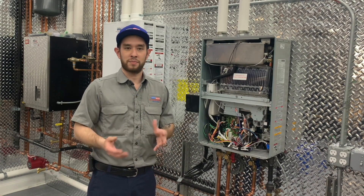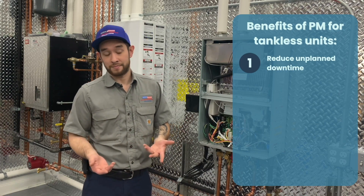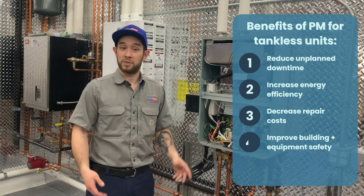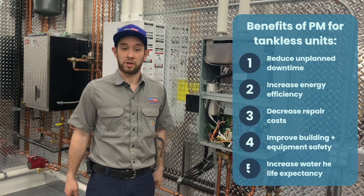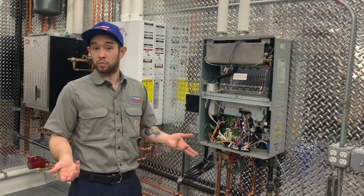Getting regular preventive maintenance for your tankless water heater can reduce unplanned downtime, increase energy efficiency, decrease repair costs, improve building and equipment safety, increase your water heater life expectancy, and ensure your water heater warranty remains valid.